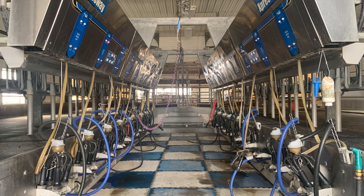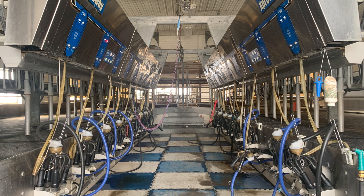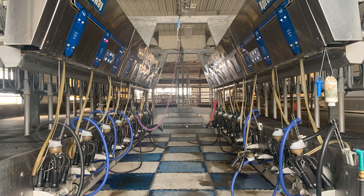DHIA records are unique in that they provide an opportunity to evaluate milk production in conjunction with overall herd performance. A variety of production metrics and herd activities can be assessed and evaluated.